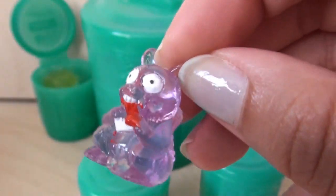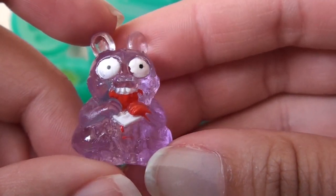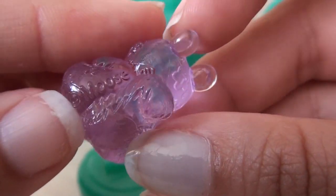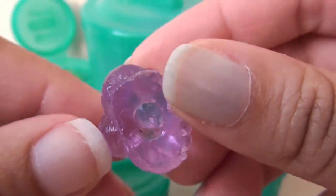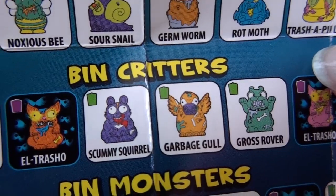Purple squirrel — eating his own paws, or bleeding on it, I don't know what's going on there. What's that? Moose? Here's a Chinese moose — this is what Chinese moose look like, they look like purple squirrels. Let's see here — Scummy Squirrel. There we go. Next one.